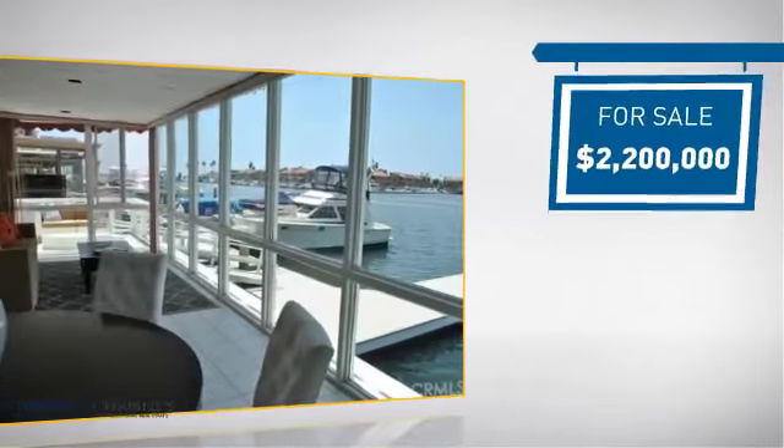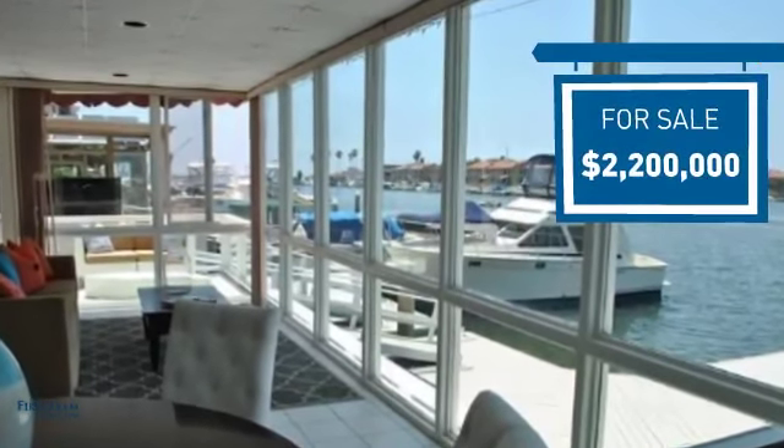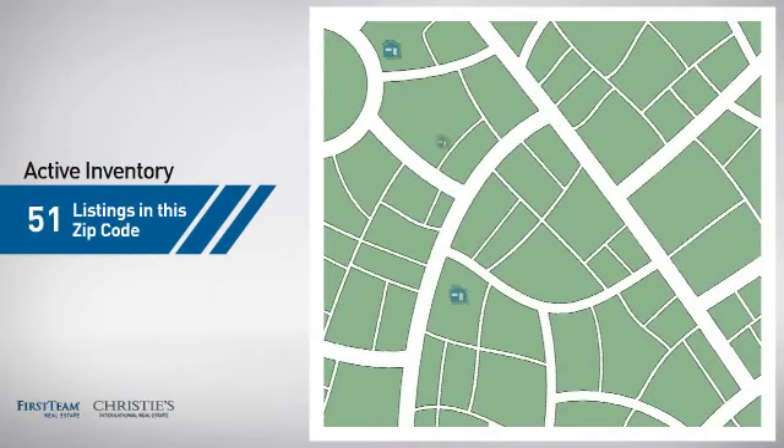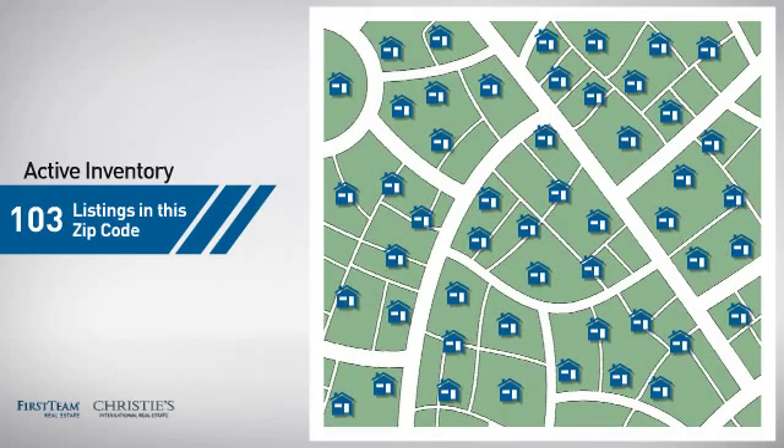Currently listed at $2.2 million, it offers an excellent value for the area. Wondering how it stacks up against the competition? There are now just over 100 homes on the market within this zip code.